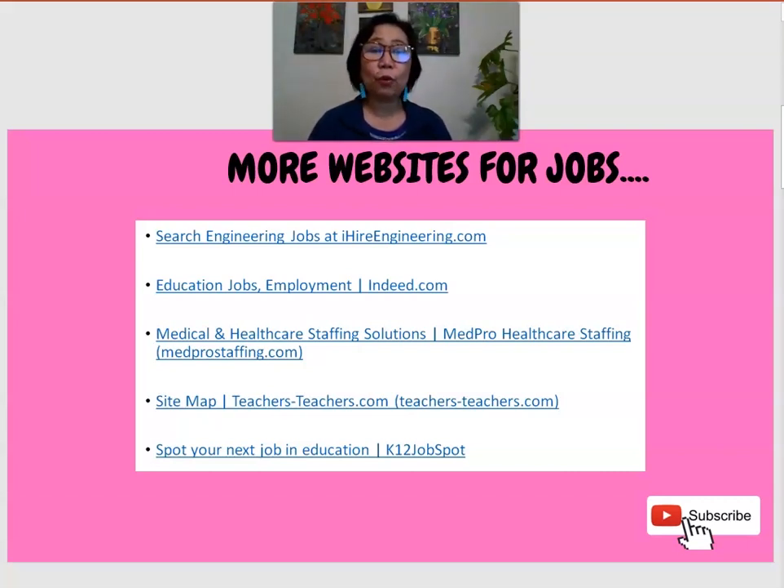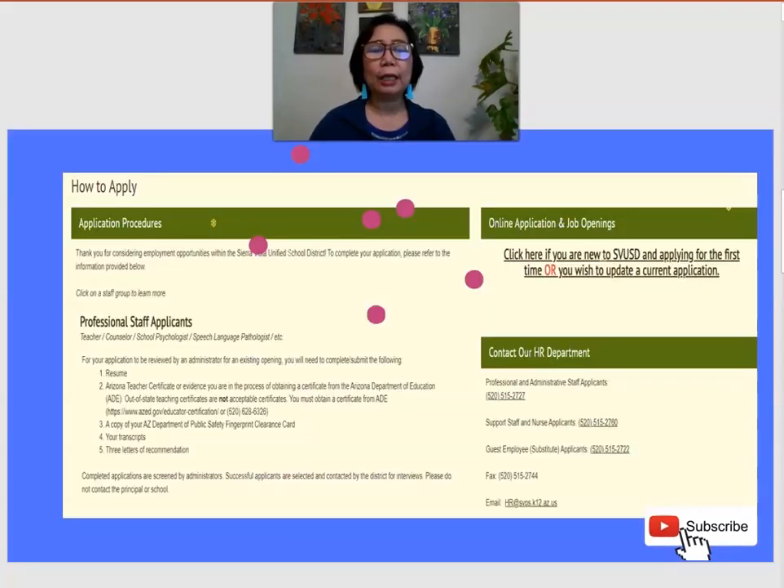If you have questions, comment down below and I will answer them. If you need personalized guidance, you can email me at theteachersbestfriend@gmail.com. I am here to assist you. Now let's move to an example of how schools publish the required credentials for a position. I pulled out one example from a school district in Arizona showing how they present application procedures and requirements.